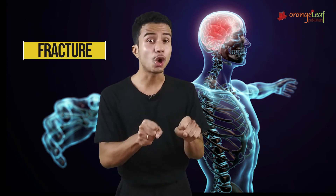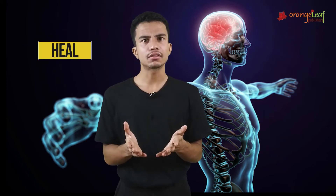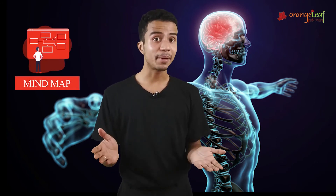Glossary. A fracture is the breaking or cracking of bones. To heal is to feel healthy again. A skeleton is the framework of our bones. Here is the mind map.